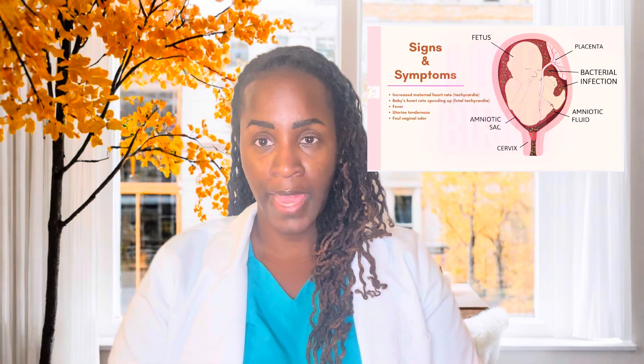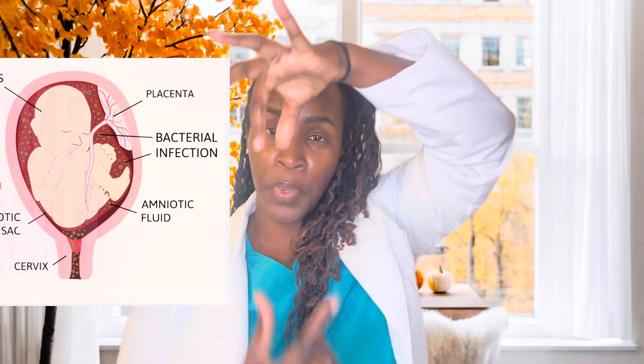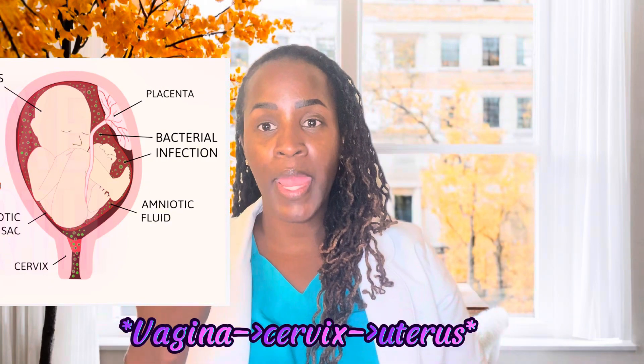Some signs and symptoms of choreo would be: mom has a fever, you have an elevated heart rate which is called tachycardia, the baby has an elevated heart rate that we can see on the fetal heart monitor — fetal tachycardia. Uterine tenderness is also a sign of choreo, or a foul-smelling vaginal discharge. These are all signs, but it could be all of these things or just a couple. As you can see in this picture on the screen, we have the vagina and you see the bacteria working its way up into the baby's environment.